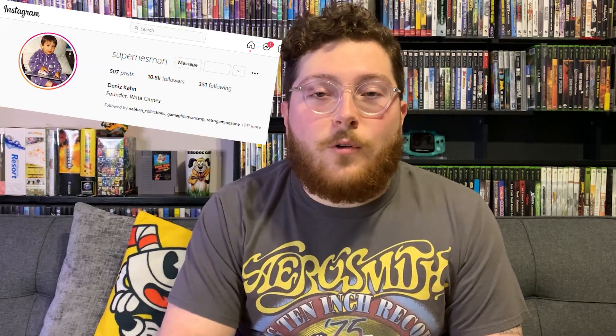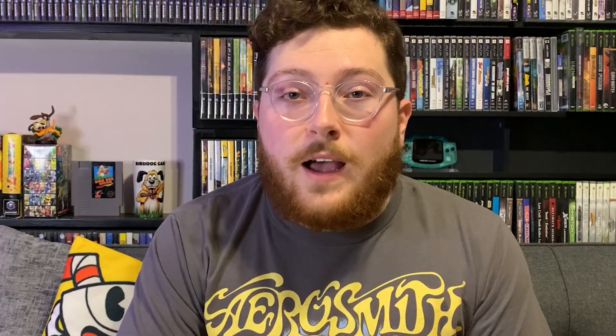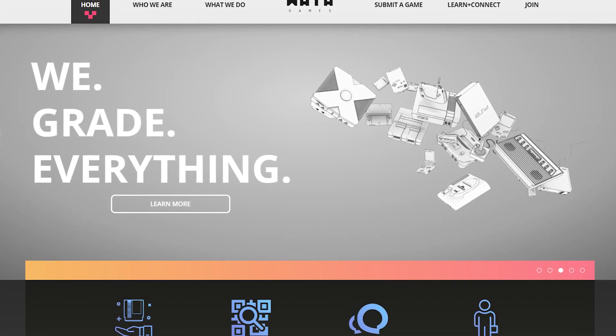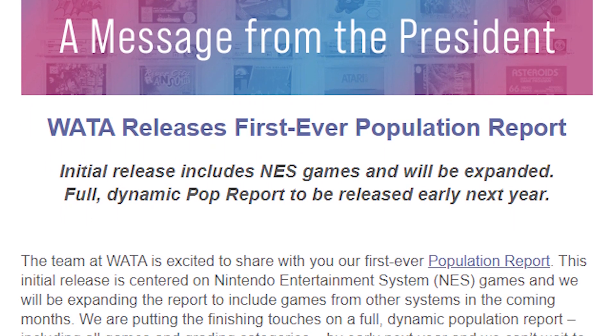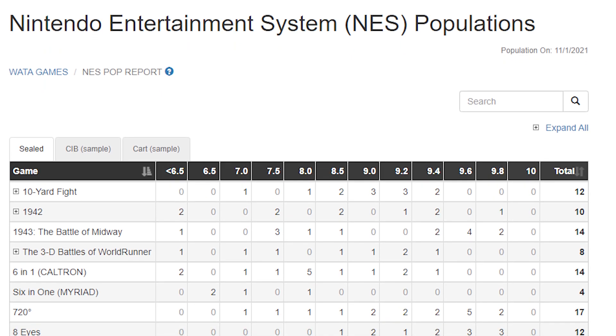Even if this guy is some kind of horrible tyrant trying to conquer the market and own the hobby — which, by the way, I really don't think he is — you can still look at these population reports and learn a whole heck of a lot. First of all, what exactly is a population report? It's basically an Excel sheet that shows the quantity of games that have been graded. It gives transparency to the general public on how many sealed copies of a game have ever left WADA's doors with a grade on them, and helps collectors find out just how scarce a specific graded item is.